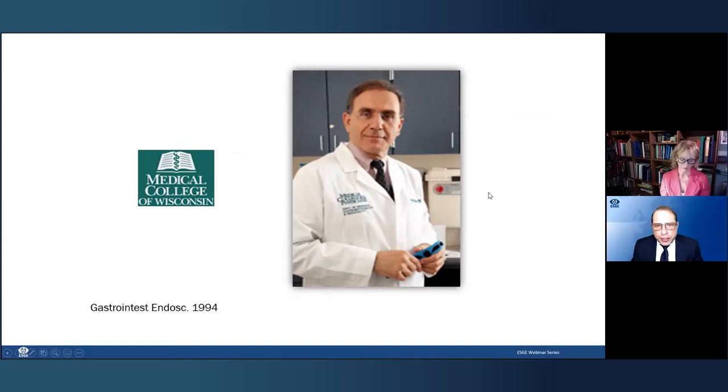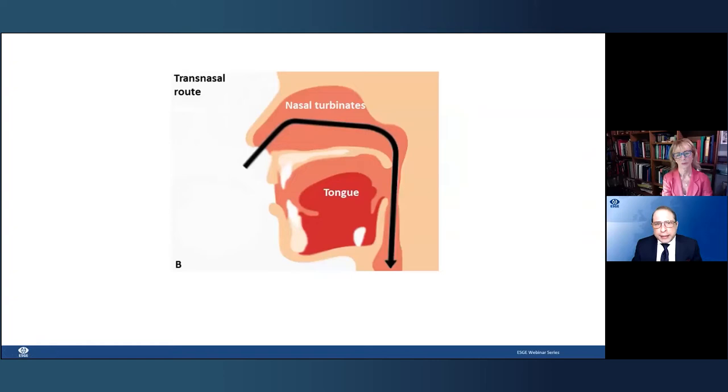Transnasal endoscopy was developed by Professor Eike Shaker from Wisconsin University, who was studying aerodigestive dynamics in stroke patients. The nasal route allowed assessment of laryngeal movement. In 1994, he performed a full gastroscopy using a dedicated slim scope — and that's how transnasal was born. He realized patients were far more comfortable than with peroral endoscopy because this route completely bypasses the glossopharyngeal afferents at the root of the tongue. The tongue is free, and the patient can speak — making it so much more comfortable.